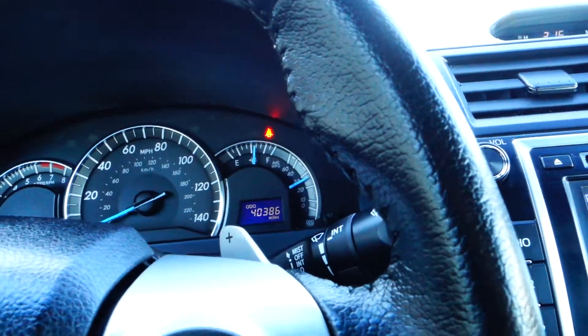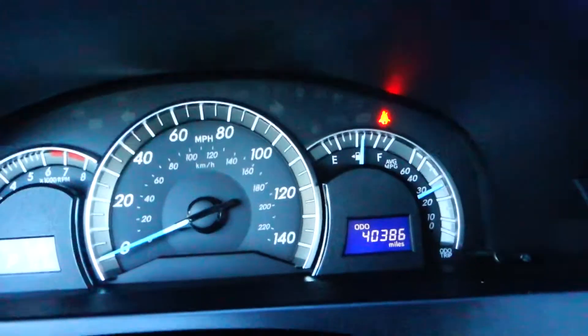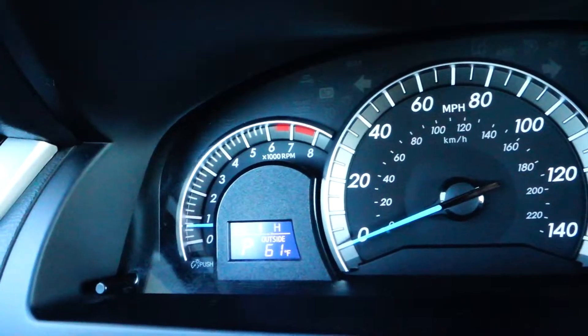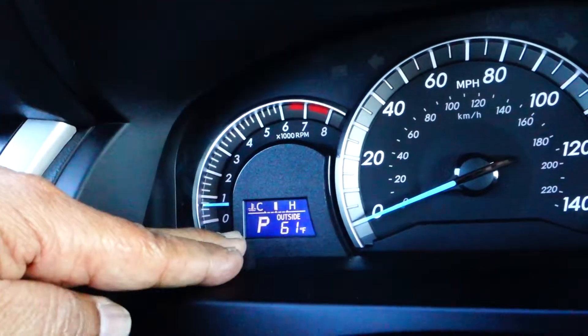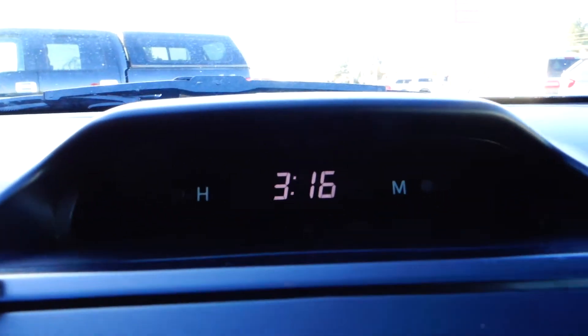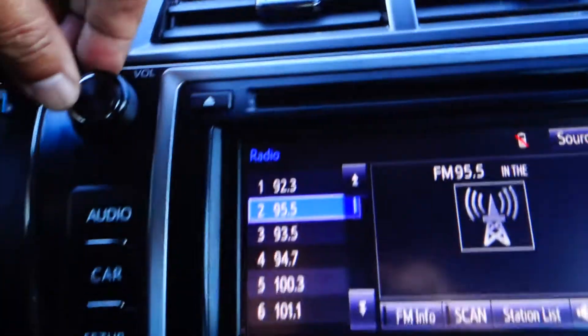This particular vehicle has low miles at 40,386 miles. In the cluster, you have your outside temperature display, and up here a little digital clock that tells you the hours and minutes of the day.